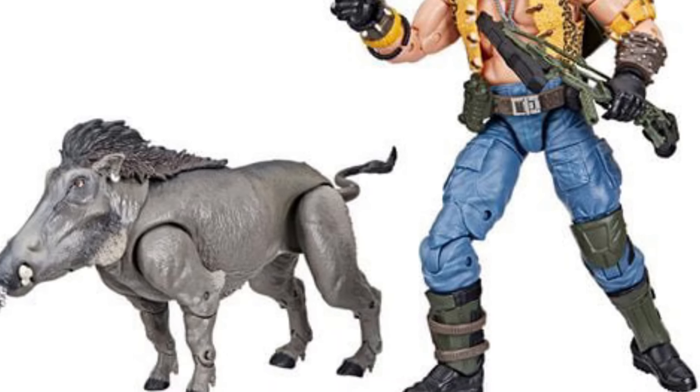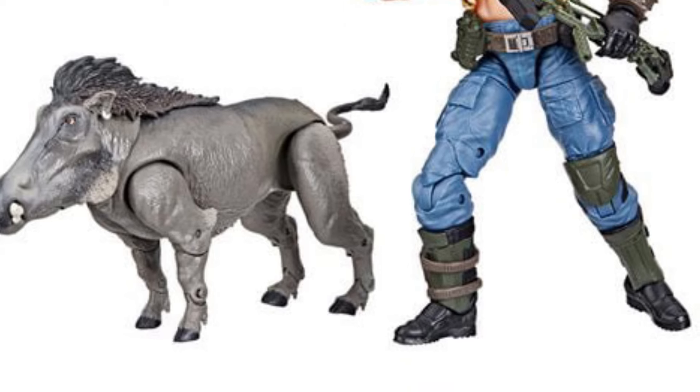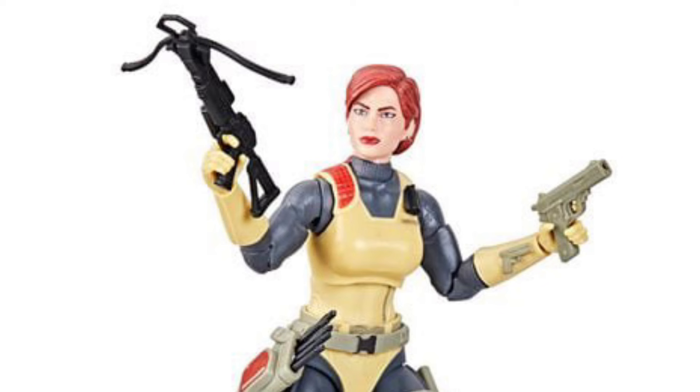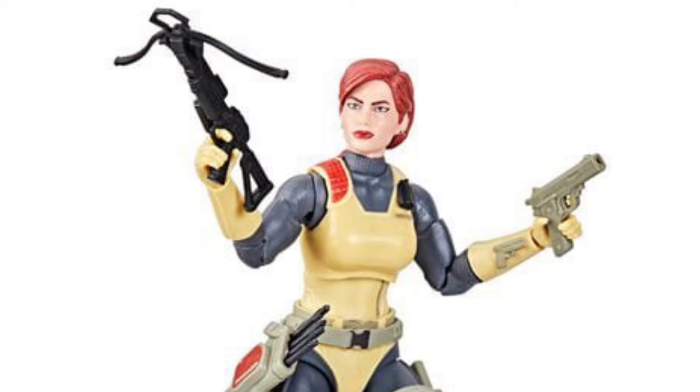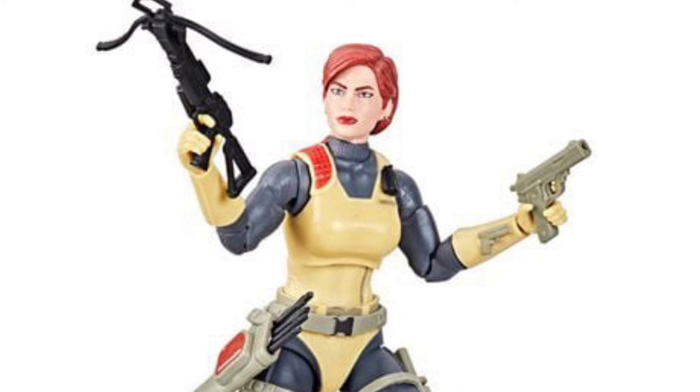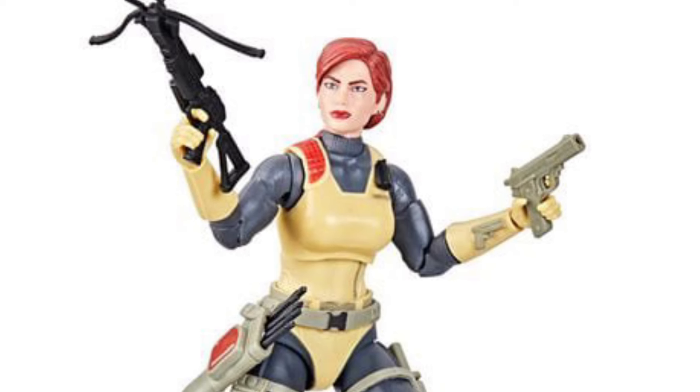Nagahyde looks awesome. I'm going to make a bold statement right now — Nagahyde is going to be a top 10 G.I. Joe Classified figure. I'm not saying top 10 overall, but for G.I. Joe Classified, it's going to be top 10.